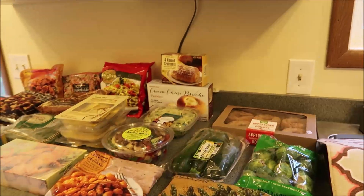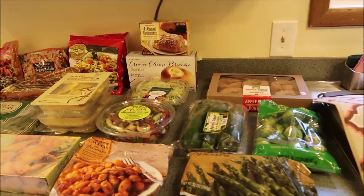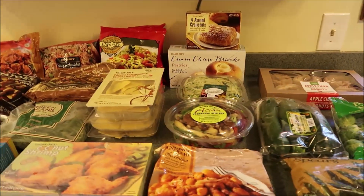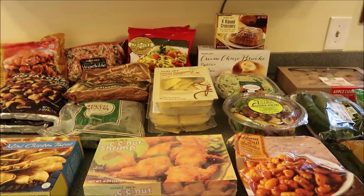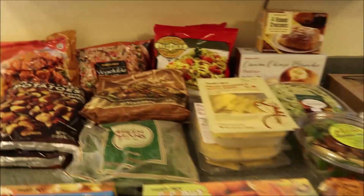Hi you guys, welcome back to our channel! If you are new, welcome. We are here with a Trader Joe's haul — it's actually not little, it's actually pretty big. So this is the cold stuff, so let's start over here.